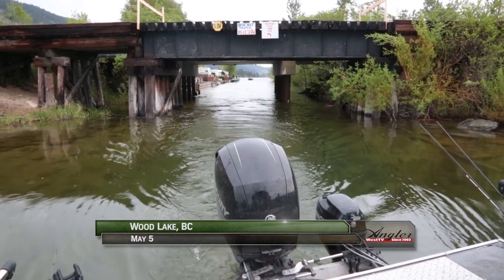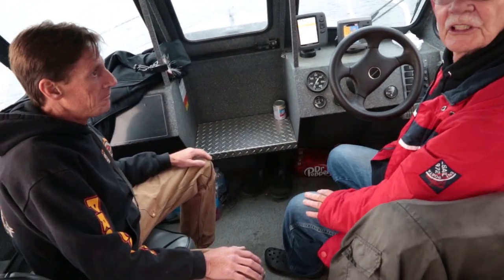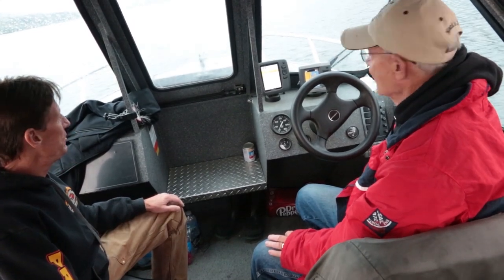First thing, we're going to try and get something right off the surface. Those fish should be right up here right now — they should be on the surface. So first thing, we just run two top lines and see what happens. That's all we can do.